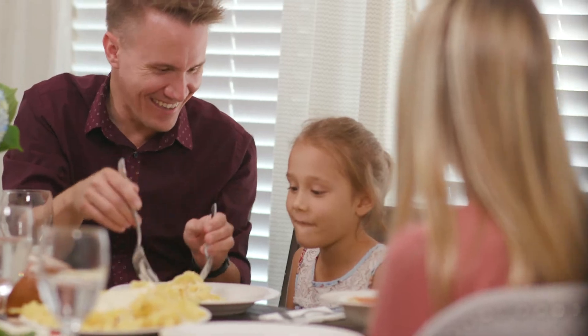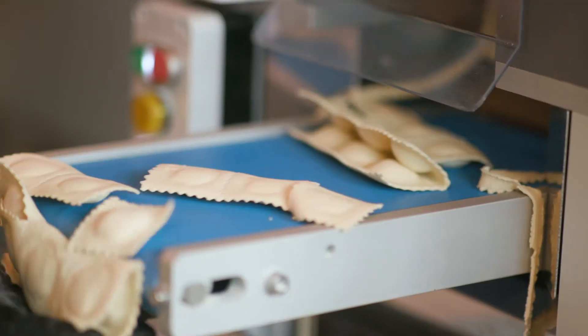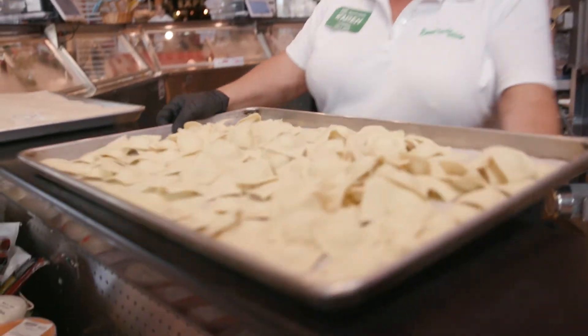Generation after generation, one thing has brought families around the dinner table: delicious hand-crafted pasta. At Seed to Table, we use organic heirloom wheat flour to make fresh pasta every single day.